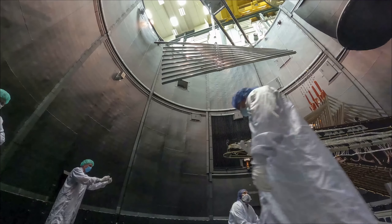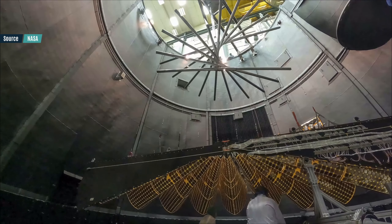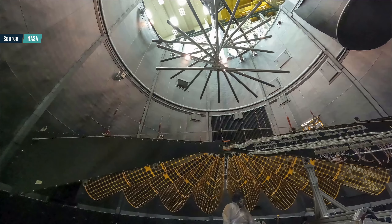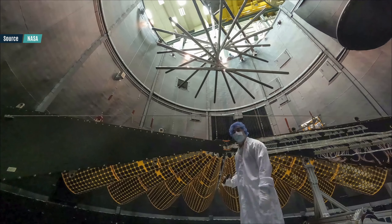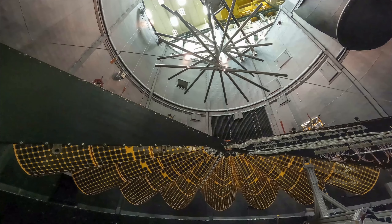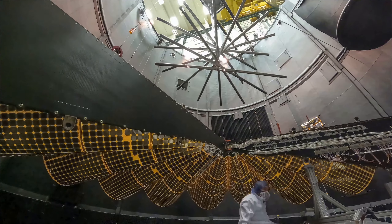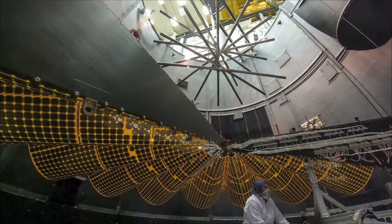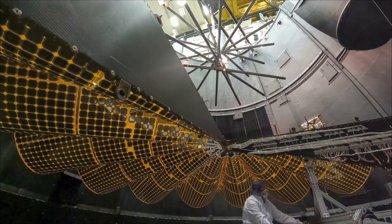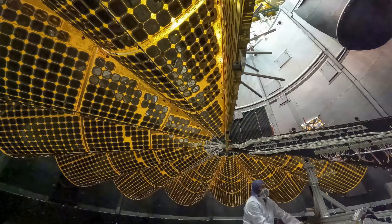To complete the mission, the Lucy spacecraft is relying on proven technology — well, that's if you exclude the extremely large solar panels. The Lucy spacecraft will be flying farther than any other solar-powered spacecraft before. At the farthest point from the sun, the solar panels will only produce 504 watts. The spacecraft's core is 7.5 meters wide with solar panels deployed and 4 meters high, and it stores 700 kilograms of fuel, which is half of the weight of the spacecraft.